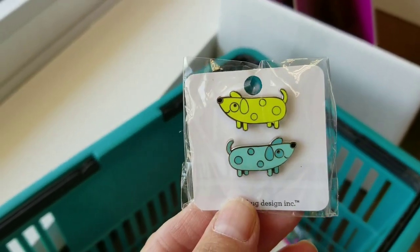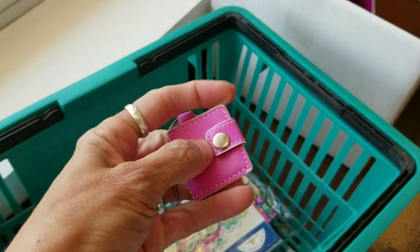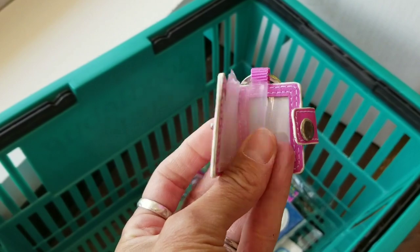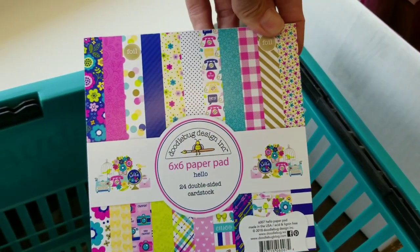More enamel hearts, and this is the ghost — look at this washi! The word of the day is 'cute.' Julie and I are gonna share this pack of dog enamel pins — just too cute. We'll figure out who gets what color. They had these key chains hanging at the register. Look at this — it's a little mini photo album! How adorable is that?